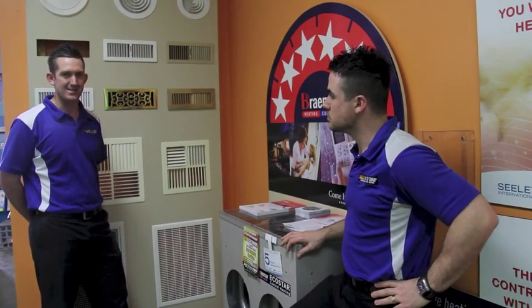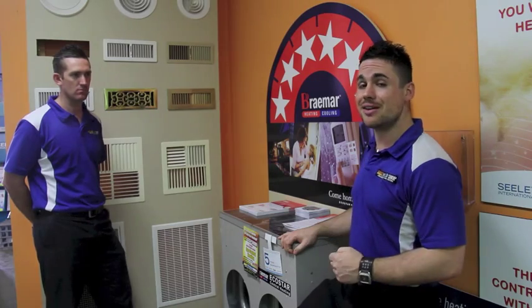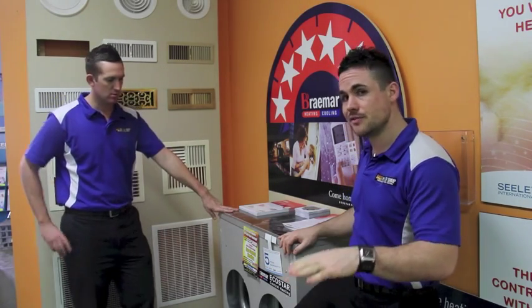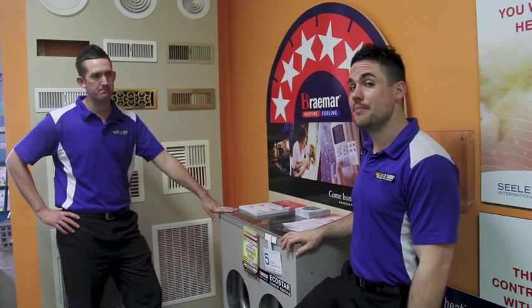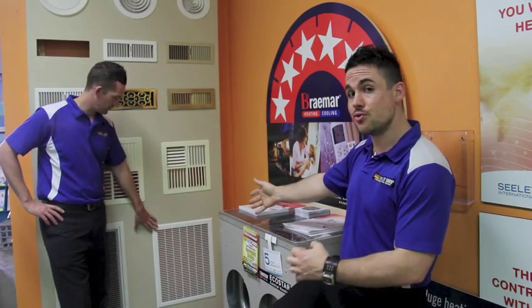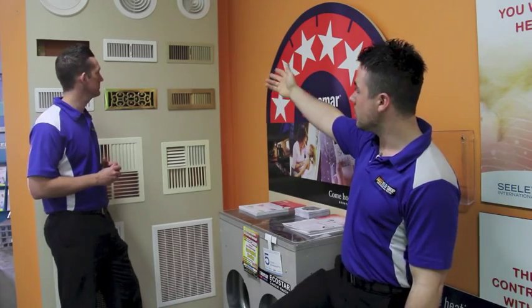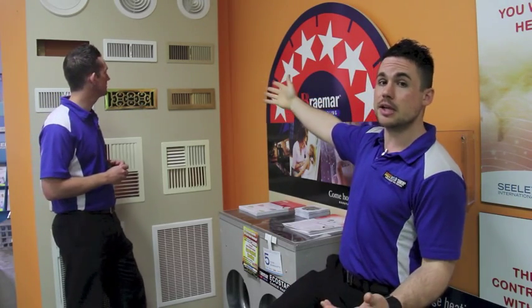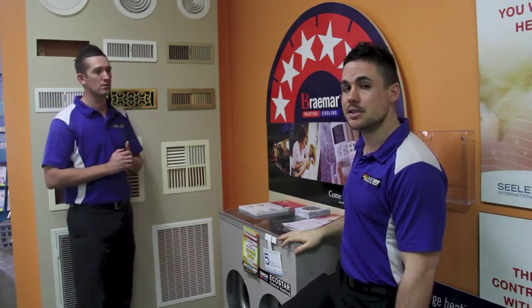Tell me a little bit about natural gas ducted heating. So with gas central heating we have a gas furnace which is either located outside on the ground if your house is on stumps and there's sufficient room under the floor, or in the ceiling cavity if your house is on a concrete slab. We take the air essentially in the home via a return air grill and the air is drawn through that grill back to the heating system. The air is heated to the desired temperature and then delivered back into the home either through underfloor vents if the heater is underfloor, or through ceiling down jets if the system is located in the ceiling.